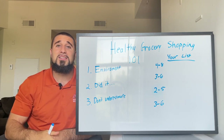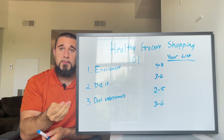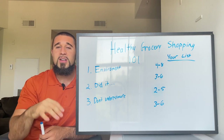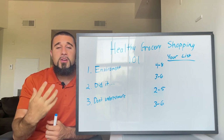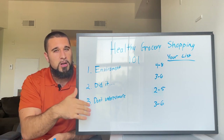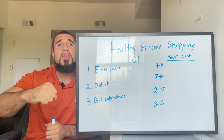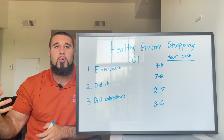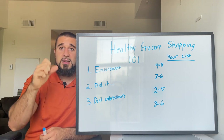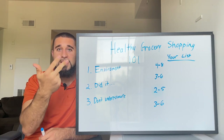Number two: we often try to eat less processed food. Something I heard from coach Cody McBroom — a great nutrition coaching business owner — helped me think about whole foods. When you're going to buy food, you want to lean towards less processed, more nutrient-dense whole foods. Here's how to think about it: ask yourself four questions.